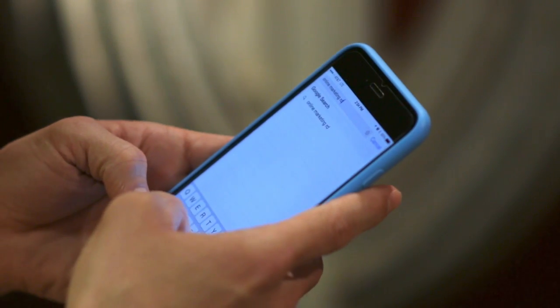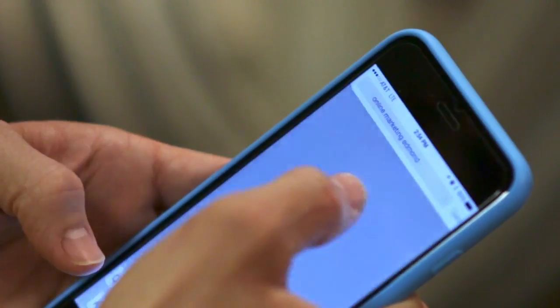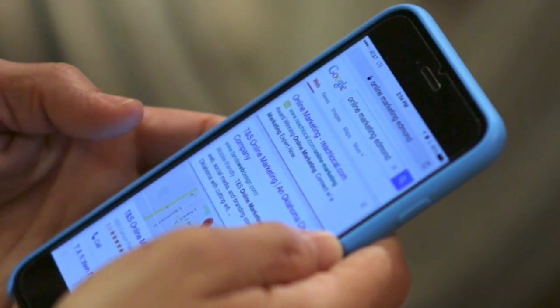In November 2014, Google rolled out a mobile-friendly tag. For searches made on a mobile device, websites that Google considers mobile-friendly have a special label that says "mobile friendly" in the results.